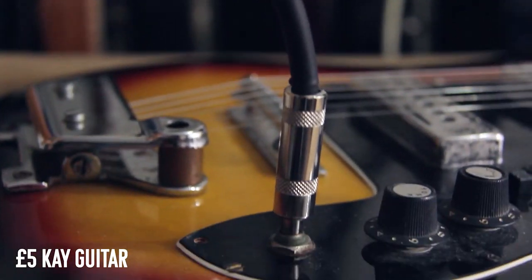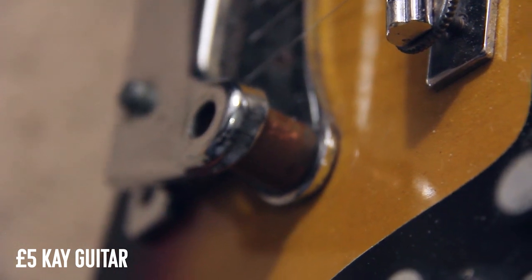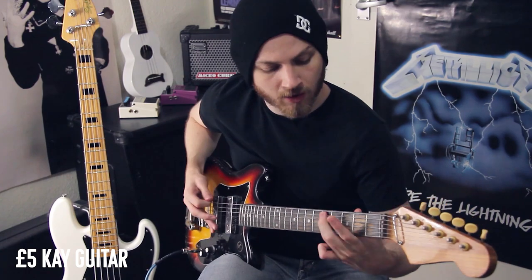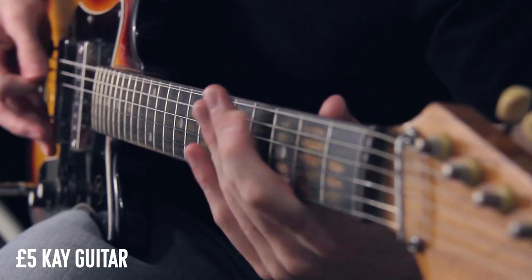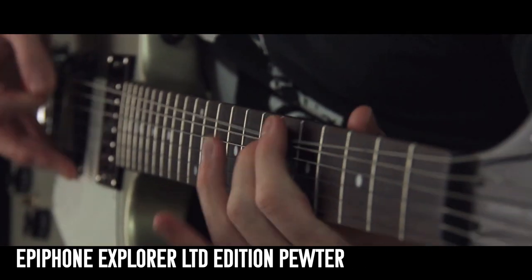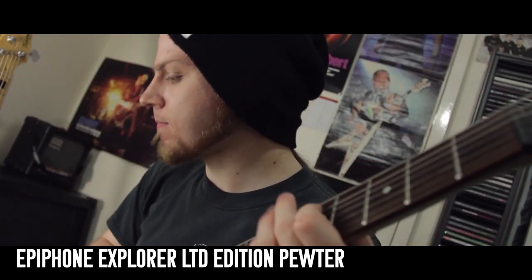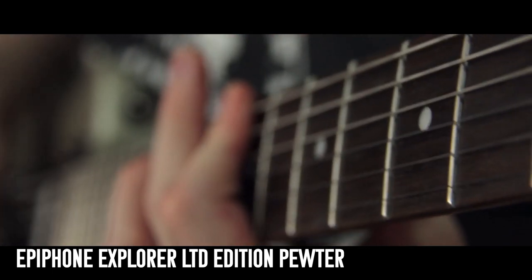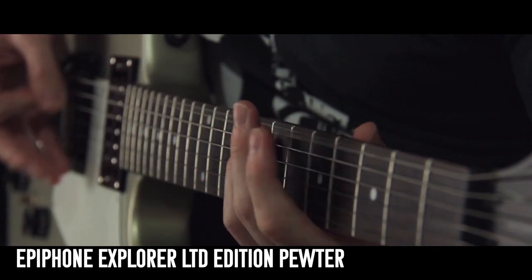My £5 K guitar — my grandad found this at a car boot sale for £5. It looks just as weird as it sounds, but it has a charm unlike anything else I've played. Epiphone Explorer Limited Edition in pewter — this is a terrible guitar. It feels like it's made of chipboard, it's neck heavy, and I swapped the pickups for a Dimebucker. I almost ruined it by leaving it on the soldering iron — it literally burnt a hole into the guitar. Don't do that.